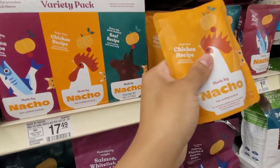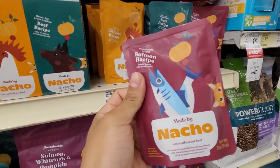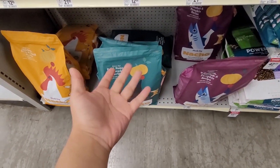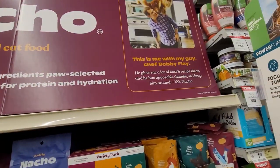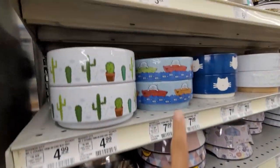I might actually grab the chicken recipe and see if my cat likes it — or the salmon one. They also have these big bags. Comment below if anyone has tried this; I've never seen this before but it might be nice to try. These look kind of nice at $7.99.